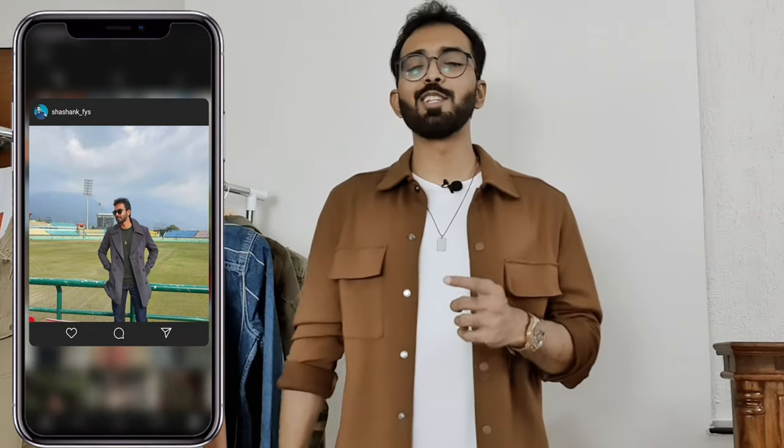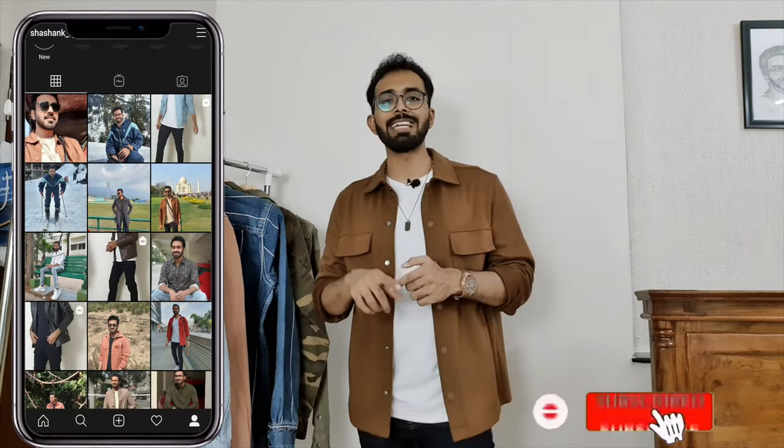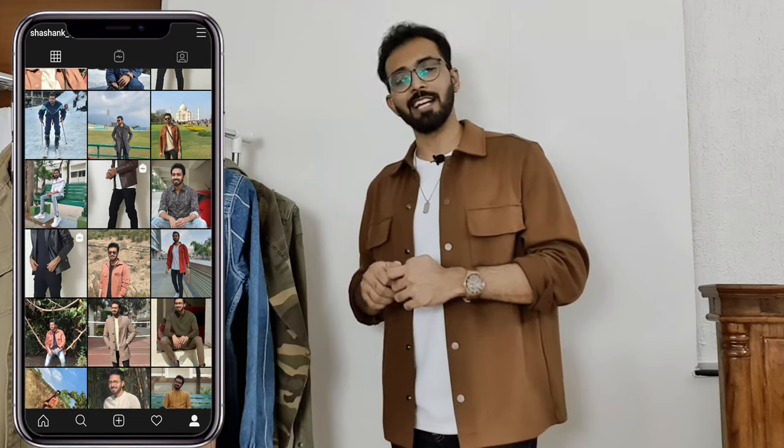I hope you guys enjoyed this video on the six different styles of denim jackets you can buy in 2020 here in India. Please click the subscribe button so you don't miss out on content like this. That's it from me — I'll see you guys next time.